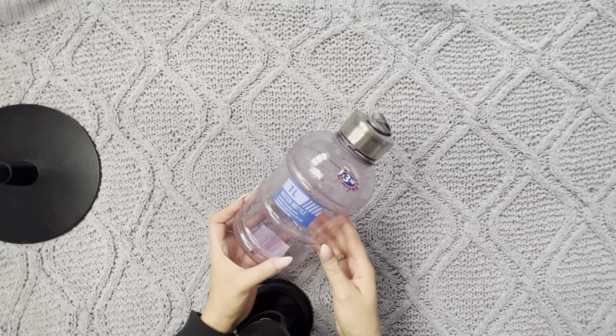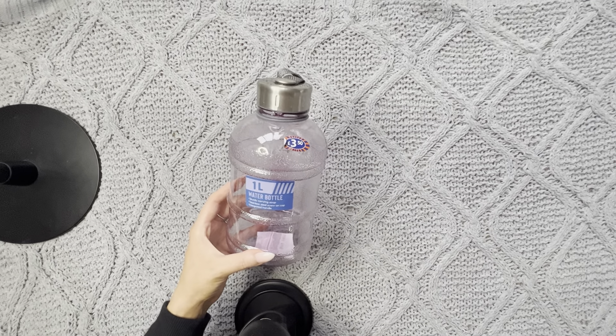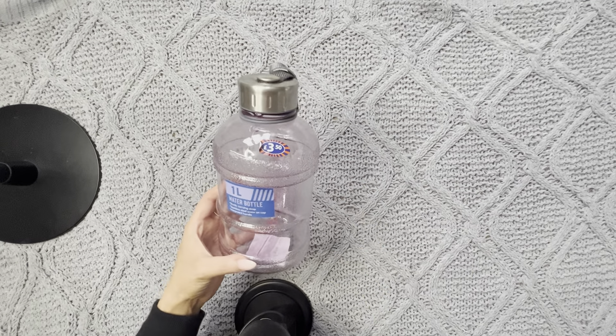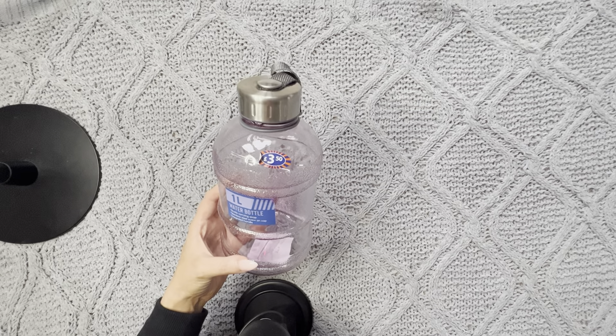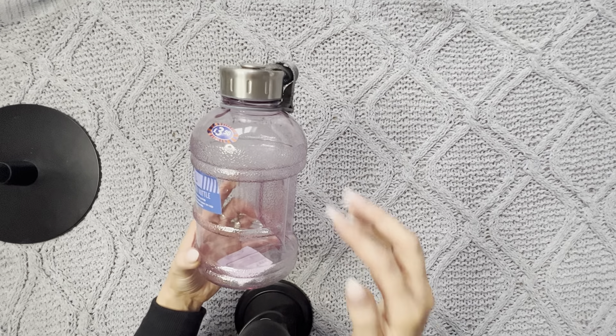I picked up this one litre water bottle. It's not the kind of water bottle I was hoping to find — I wanted a bigger, taller one. I don't like that it won't fit in the cup holder of my car, but I needed a new water bottle and this is a good one for now.